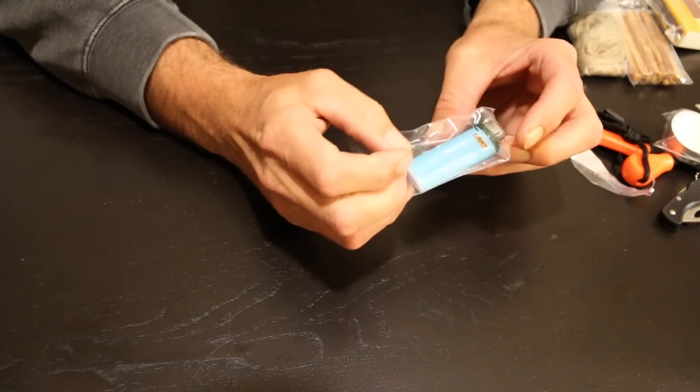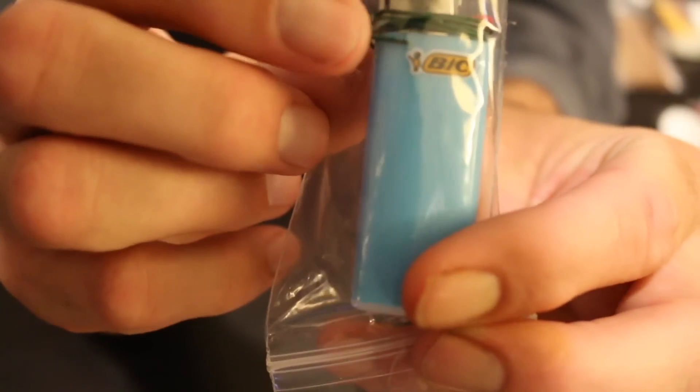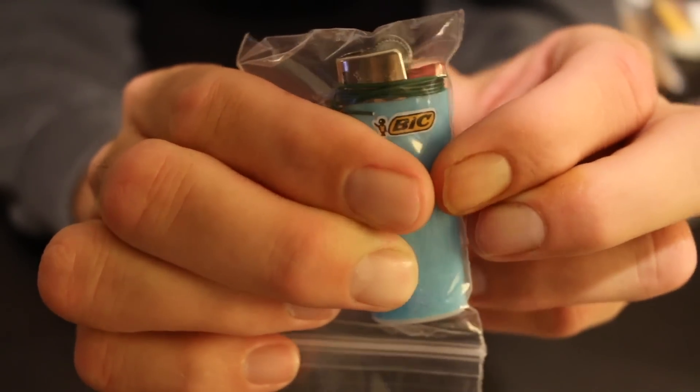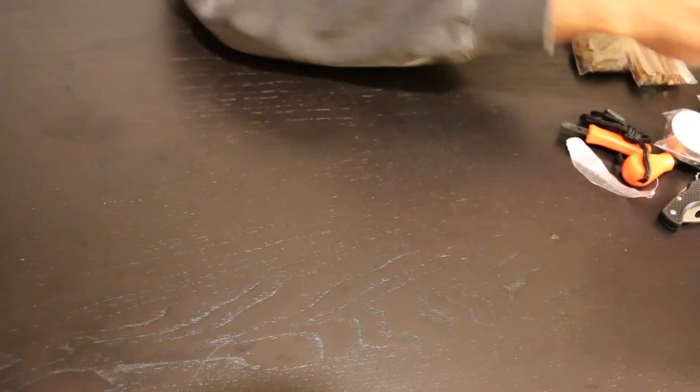The lighter comes in a ziplock bag, which is nice. It also comes with a little wire wrapped around it, and that wire is to keep the button from being pushed down and letting out your fuel. A nice little touch.